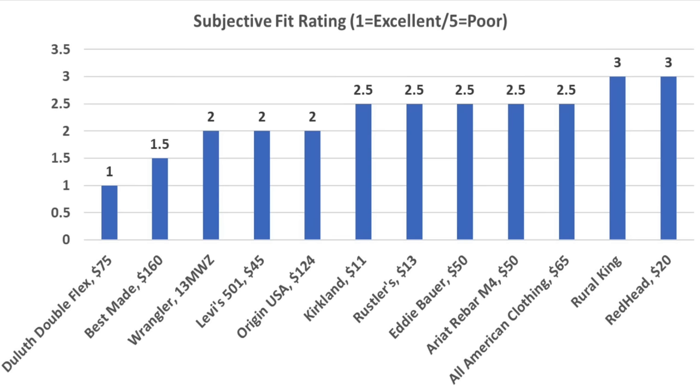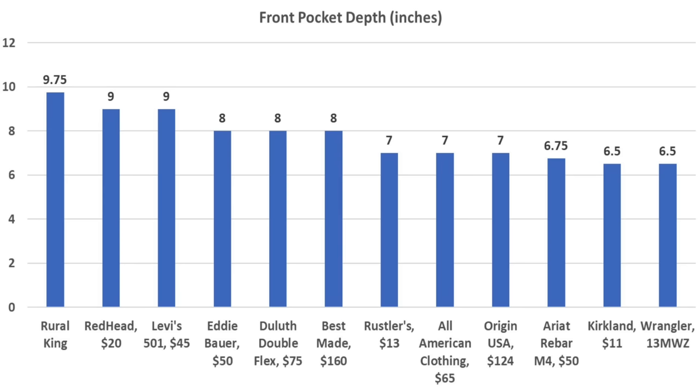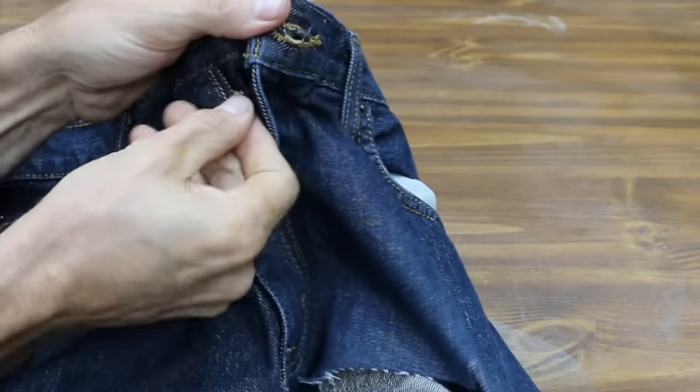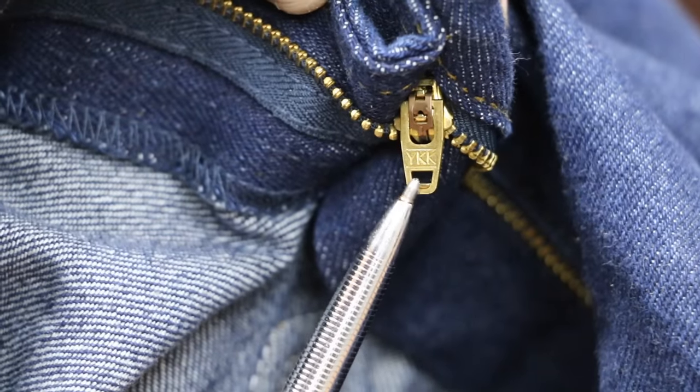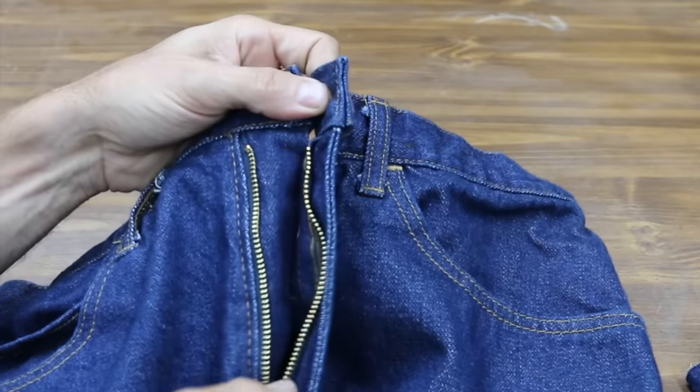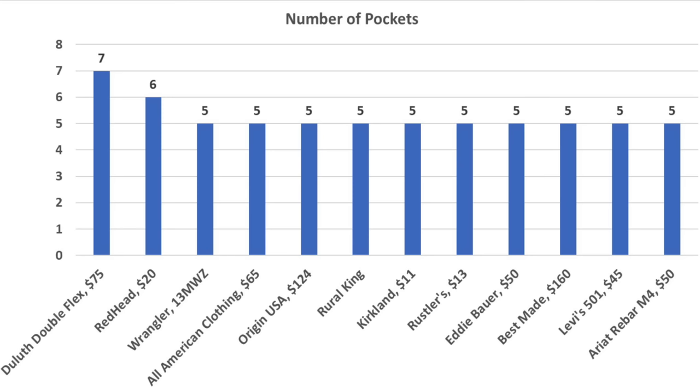With a rating of 1 being the best possible score, the Duluths offer the best fit and comfort with a rating of 1. Best Mades at 1.5, and Wranglers, Levi's, and Origins received a rating of 2. For pocket depth, the Rural Kings have the deepest front pockets at 9.75 inches, followed by Redhead and Levi's at 9 inches. For back pockets, most jeans range from 5.5 to 6 inches. Most brands use zippers made by YKK, and after testing, the performance difference between zipper brands proved to be insignificant. The Duluth jeans have 7 pockets, the Redhead 6, and all other jeans have 5 pockets.